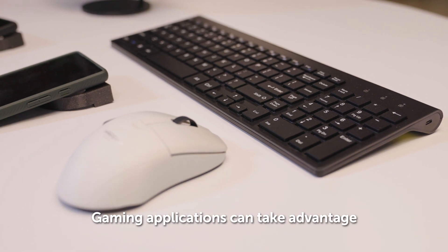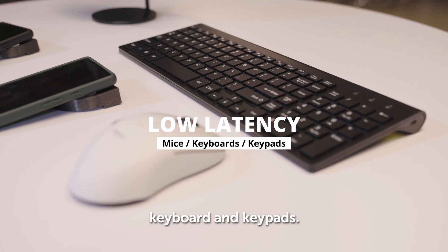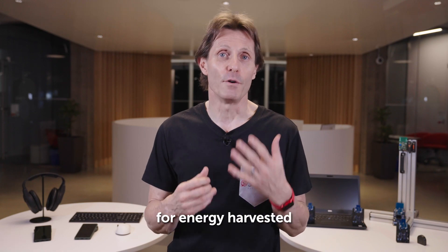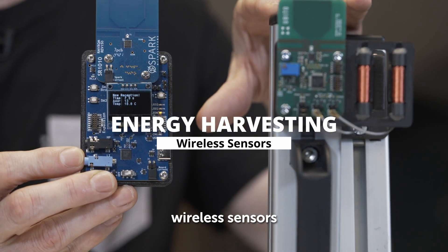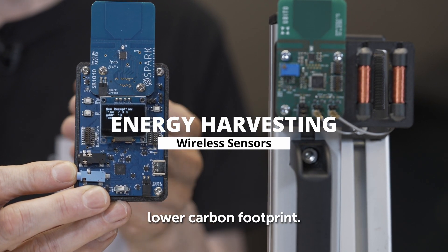Gaming applications can take advantage of its extreme low latency for mice, keyboards, and keypads. And because of its very low power profile, it's also suitable for energy harvesting wireless sensors that are free of e-waste, and most importantly, have a lower carbon footprint.